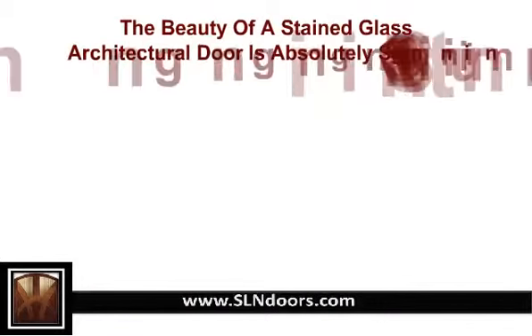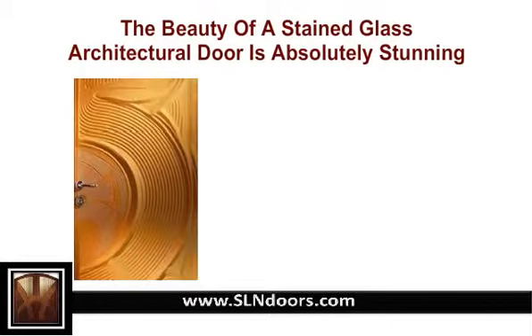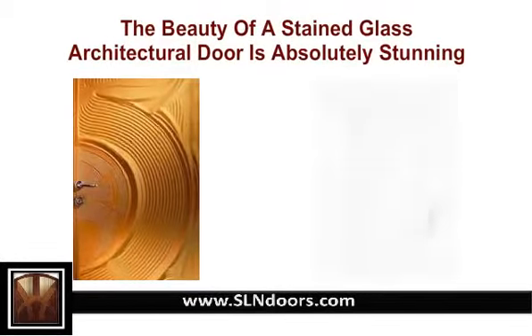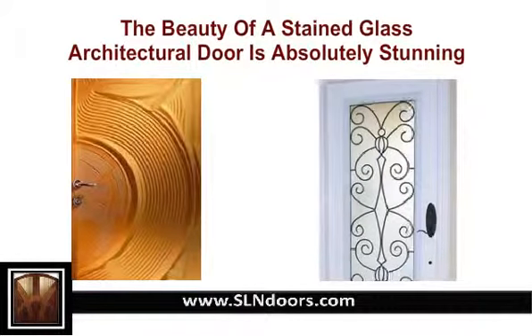The beauty of a stained glass architectural door is absolutely stunning and displays a good piece of artwork. These architectural, vintage, or antique doors with embellishments like wood carving or door ornamentation are not very uncommon.